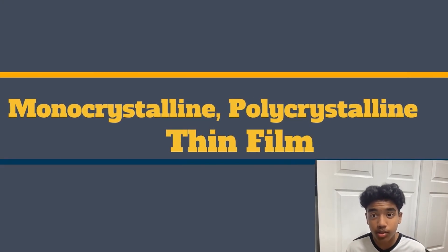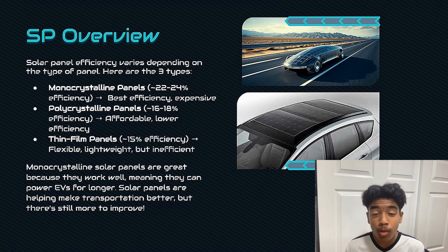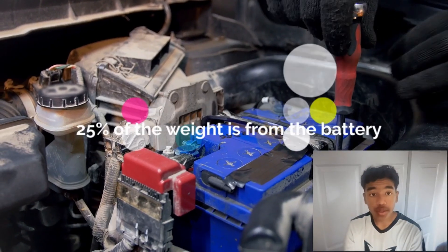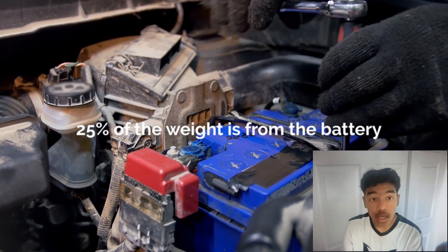We have evaluated three types of panels for efficiency: monocrystalline, polycrystalline, and thin film panels. Our suggestion is monocrystalline as they have the best efficiency among the three. Solar panels are helping make transportation better, but there's still more to improve. In most EVs, 25% of the weight is from the battery. In addition, they take up a significant amount of space in EVs.